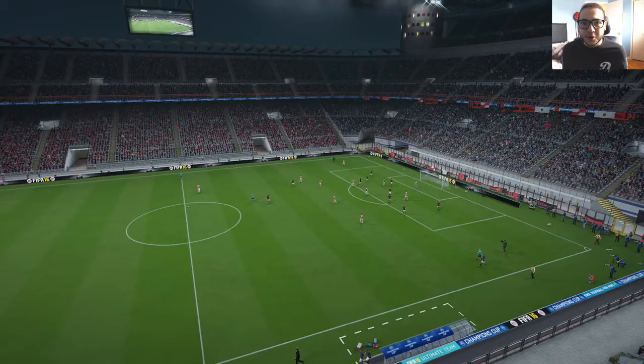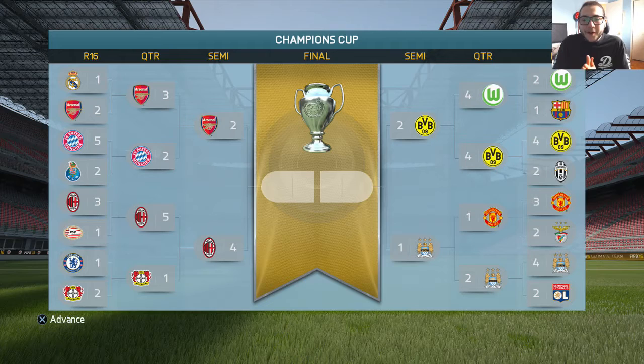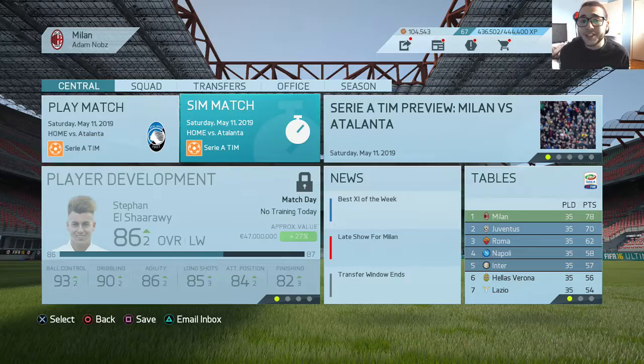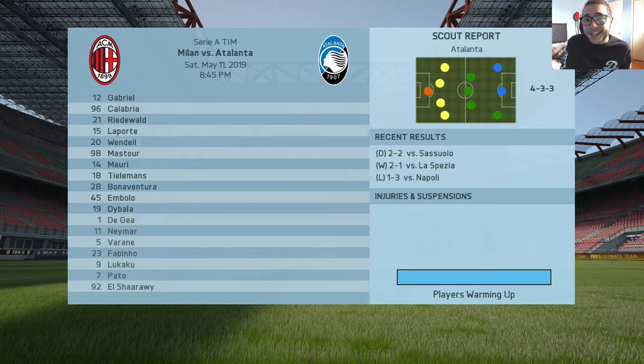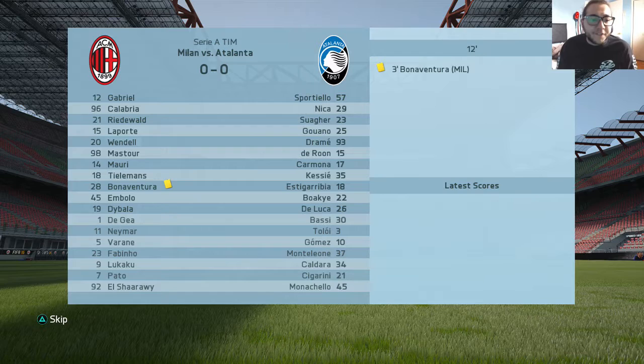A 2-0 victory — a penalty from Neymar and a goal from Alex Pato. Looking at the other semifinal: Dortmund won 2-1 on aggregate over Manchester City. So we are going to be facing Borussia Dortmund in the Champions League final — that is going to be a very exciting match. There are also two more games left in the Serie A and one game in the Champions League.